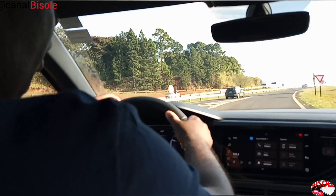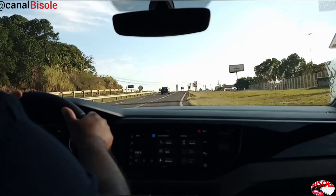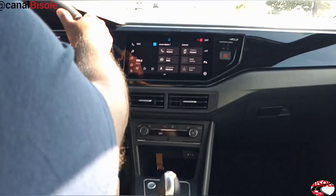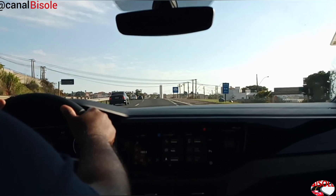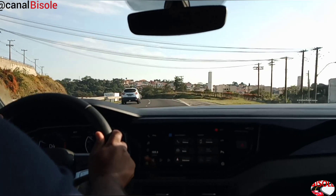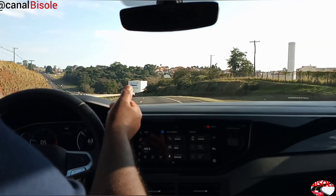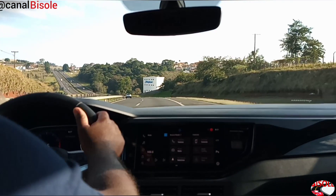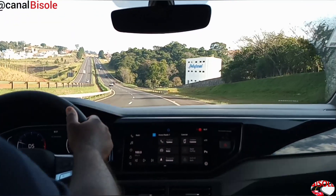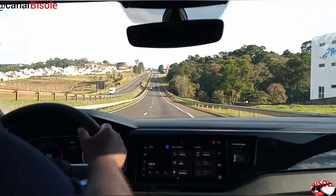We are on board to test a new Volkswagen Nivus, the launch model Highline, top of the line, model 2021. Peguei um trecho da rodovia na estrada aqui em Botucatu para fazer um teste desse veículo. Muito bom a sua punhadura, dirigibilidade, estou bastante confortável.